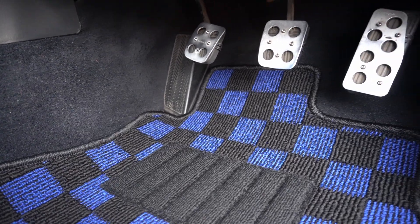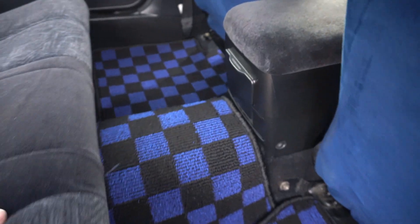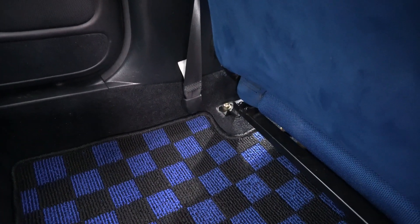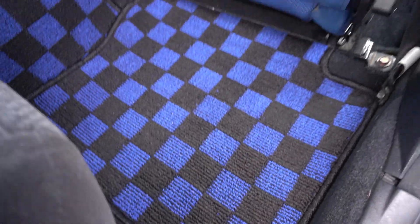Just look at that — sheesh! You guys did a real good job, man. Everything is just fitted so well, I can't get over the quality too.